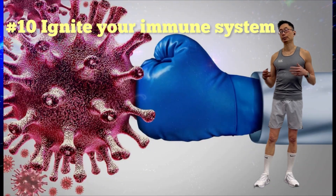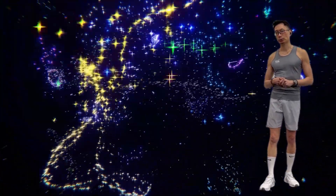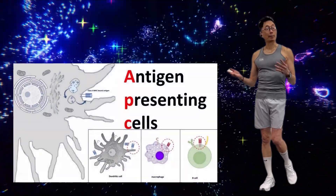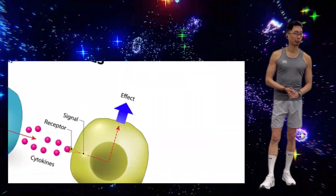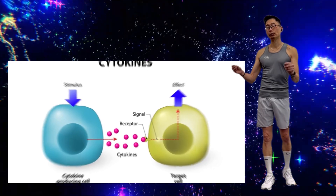Next benefit: ignite your immune system. Heat exposure from sauna use increases heat shock proteins, stimulating antigen-presenting cells along with releasing cytokines, thus stimulating the body's natural immune system.